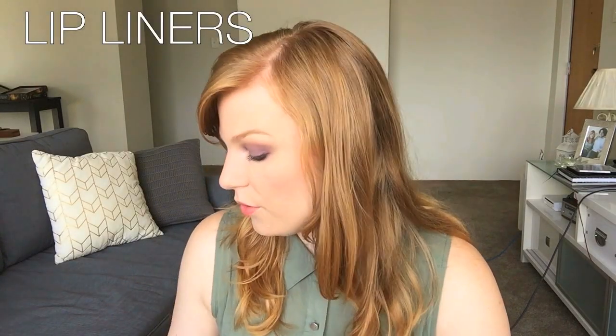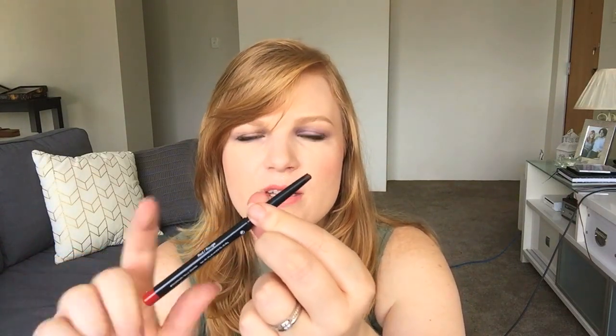Next up is lip liners - I've got a couple here to show you. They usually come in either a pencil form, like this one by Urban Decay which is an actual pencil you have to sharpen, or a mechanical liner like this Revlon one where you twist the bottom and the colour comes out. I personally prefer the mechanical ones because they're a bit softer and go on easier. Most other pencil liners I've used are quite rough. I also feel like I'm wasting product every time I sharpen to get a really sharp line - whereas with mechanical ones you use every single bit.